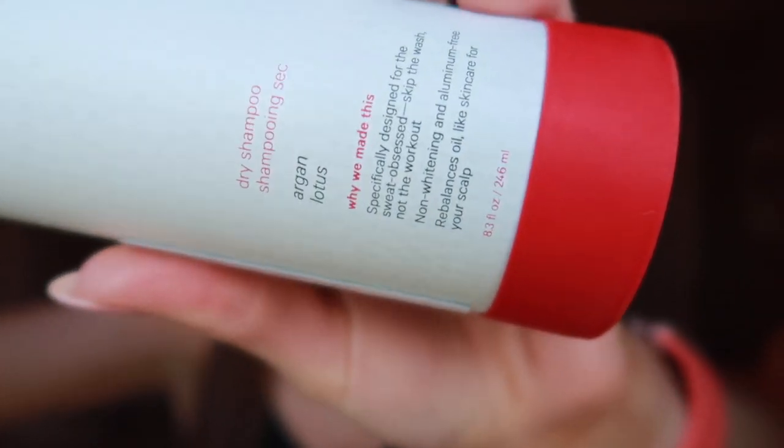Hi guys, I'm back from work. I wanted to show you what I got - our self-care line is now at our store. There's a lip balm, a lotion, a spray deodorant, and a dry shampoo. I picked up the full-size dry shampoo which is 8.3 fluid ounces. I know a lot of YouTubers sponsored by Lululemon were given the self-care packages and just said they liked it, but I actually paid for this and I want to give you an honest review.